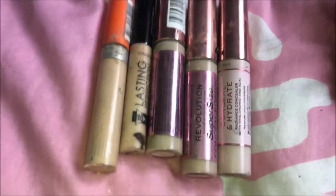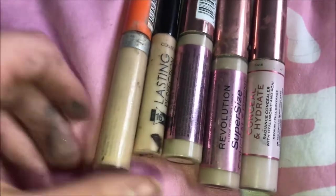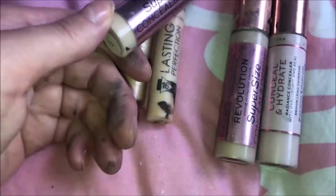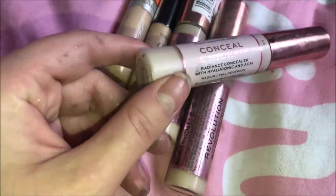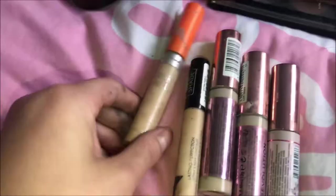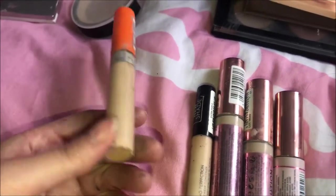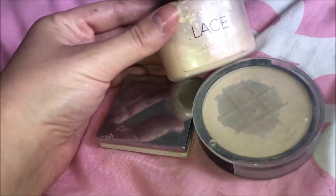All the foundations are going into this biggest makeup bag because they're quite fat and thick and you need to fit them all in. For concealers — I am quite a fan of Revolution concealers — we have the Supersize Conceal and Define (two of those), the Conceal and Hydrate, the trusty Collection Lasting Perfection Concealer, and the Rimmel London Wake Me Up Concealer.